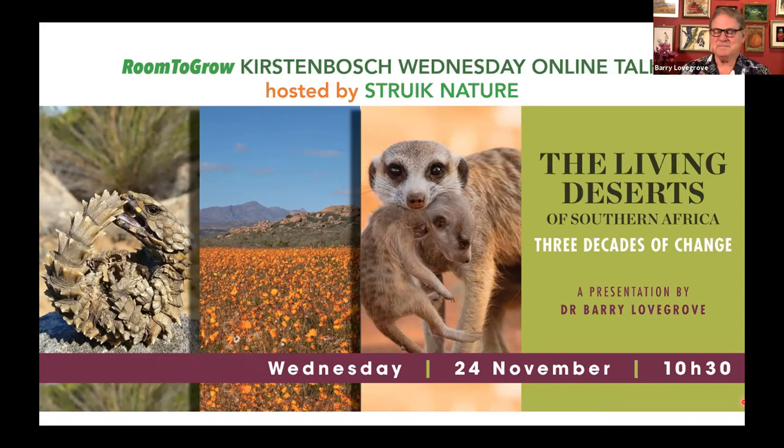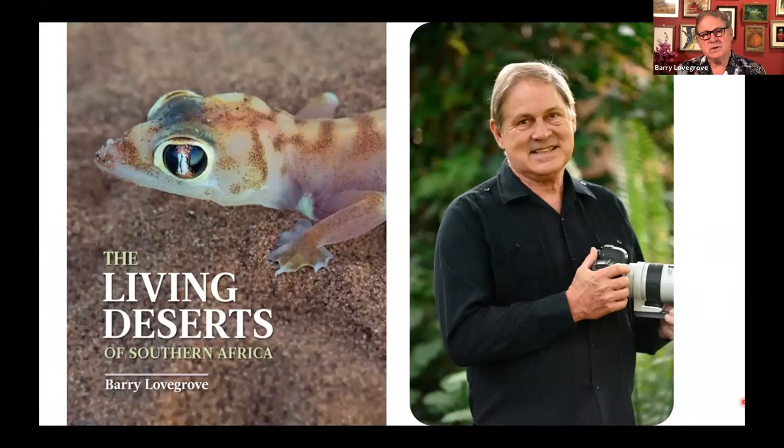Hello, everybody. From a not-so-warm Pietermaritzburg — it's been raining for days, it's cold and miserable. When I first wrote The Living Deserts 28 years ago, we had a certain knowledge of how the deserts operated, but it's just quite remarkable how much has changed in the 28 years since then. What I'd like to do in this presentation is introduce you to the various chapters in the book and tell you what they are about, and also give you examples of some of the new research that has added to our understanding of these remarkable desert biomes in Southern Africa.